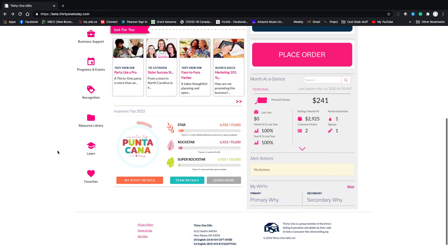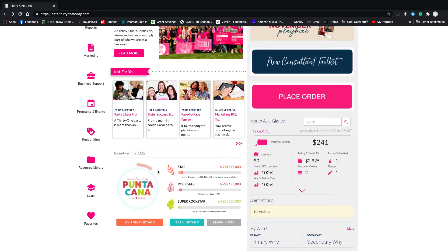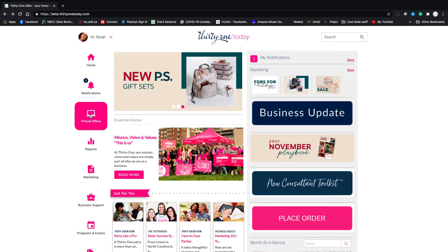The last thing I'll show you here is your month at a glance. This shows your personal volume for the month, your three-month rolling PV — this is important because you need at least $200 in three-month rolling PV to stay active. This does not mean $200 per month; it means $200 total. There are different actions here, and there's also tracking for our incentive trip, the Punta Cana trip for 2022. Now for the big deal — we're going to go to the virtual office.